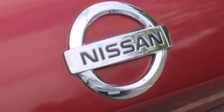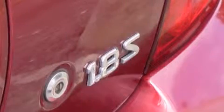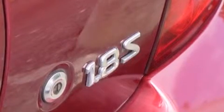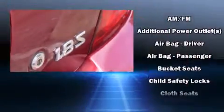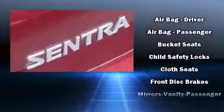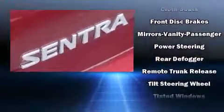Here's a great deal on a 2005 Nissan Sentra. This four-door, five-passenger sedan has just over 90,000 miles. It features an automatic transmission, front-wheel drive, and a 1.8-liter four-cylinder engine.